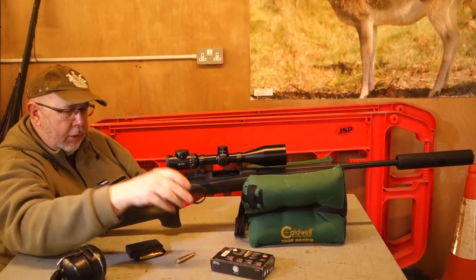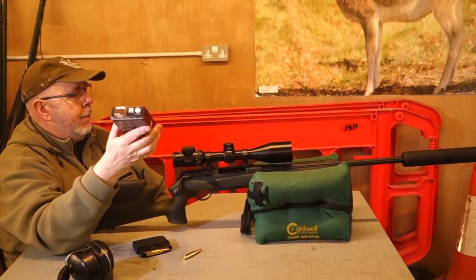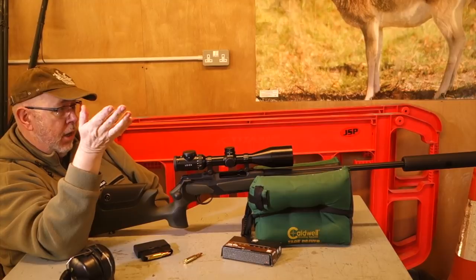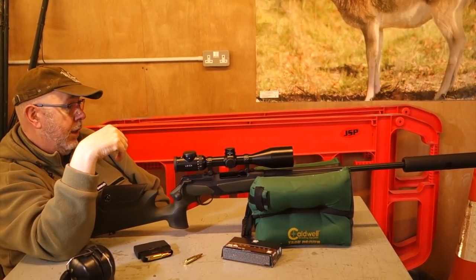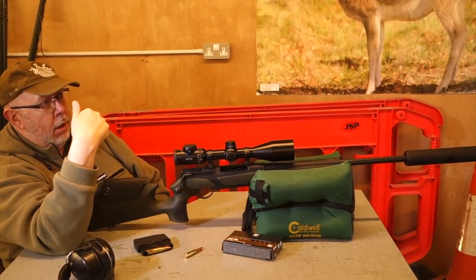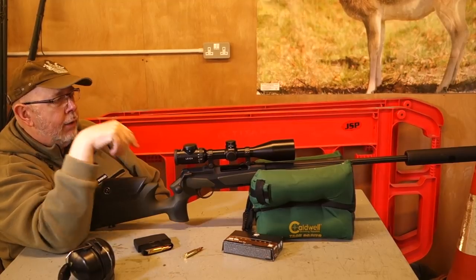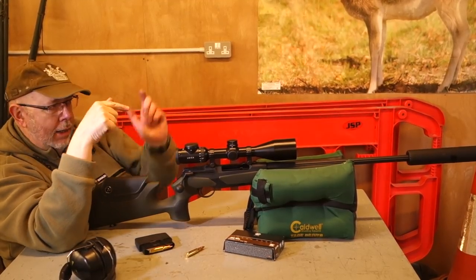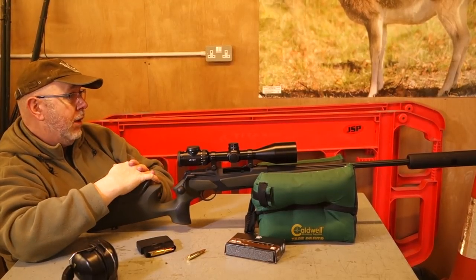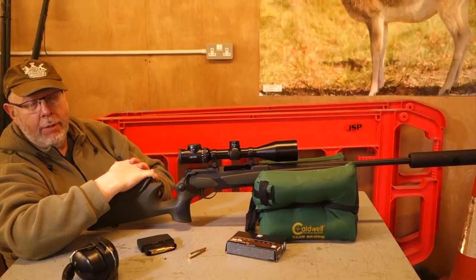I was testing this the other week using RWS 170 grain Double Core ammo, and the rifle off the bag is shooting half inch at 100 metres, which is pretty good for a hunting gun and it's a good tube. I then took the barrel off, and when I put it back on I put a round in there without it being cocked and just chambered it, then locked it in — that seems to help align the barrel a little bit. I then shot a second three-round group and they fell almost exactly on the first three-round group. And you can't complain about that really.